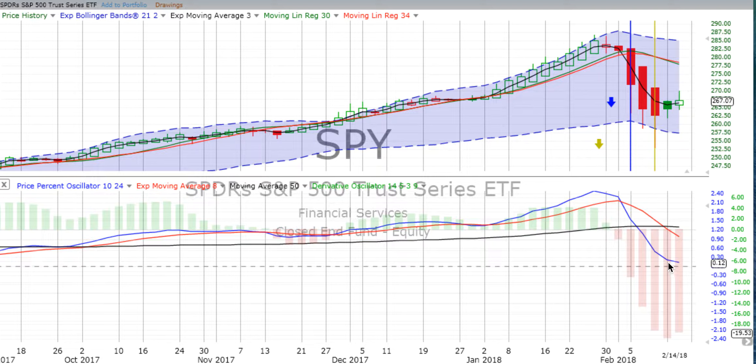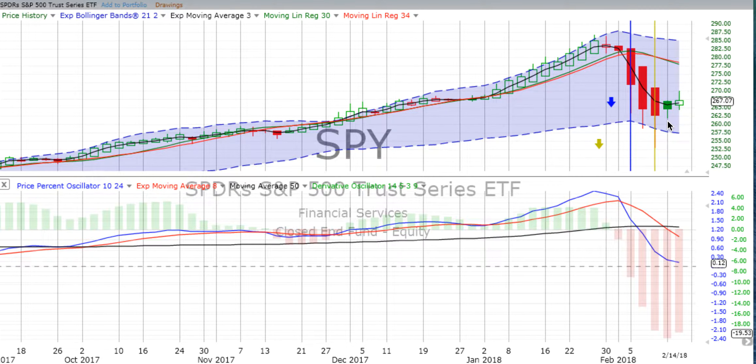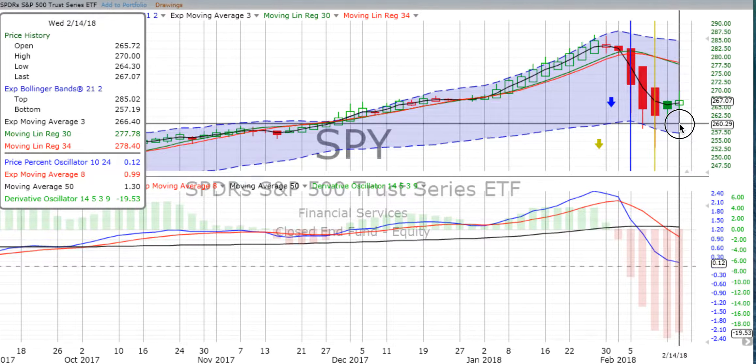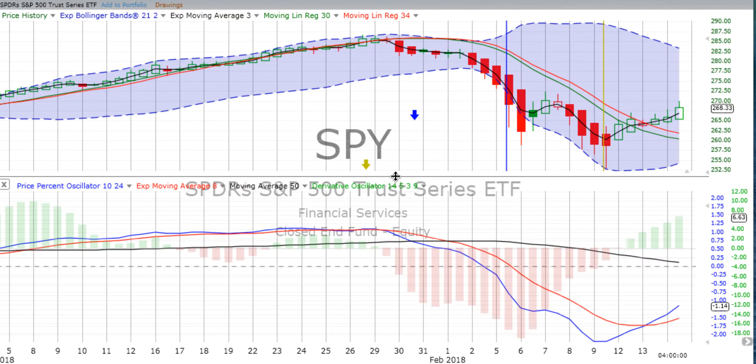The price percent oscillator is not quite flat, but we see the first two-day candle of the week — representing price movement on Monday and Tuesday — was a green closed box candle, strong up. The latest candle is an open box green candle with even more upward momentum, a long wick on the top and a short wick on the bottom. We're still negative on both the two-day and the weekly charts, but we do see things perhaps reaching a bottom.